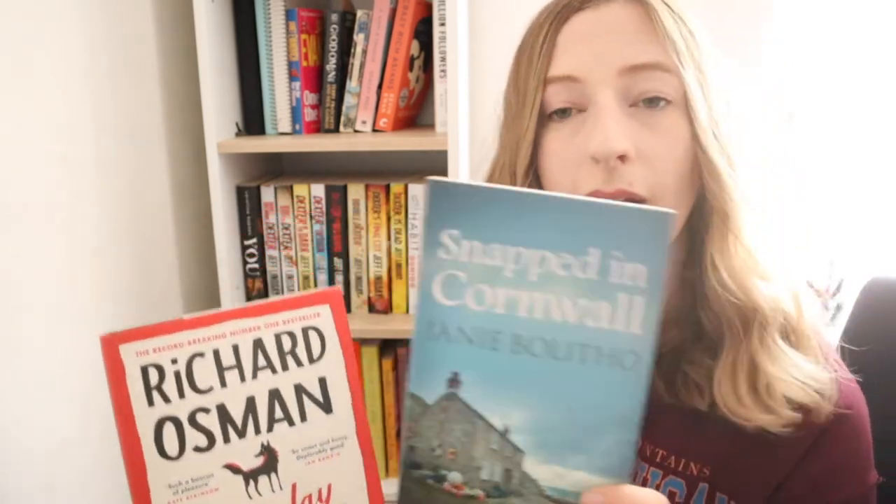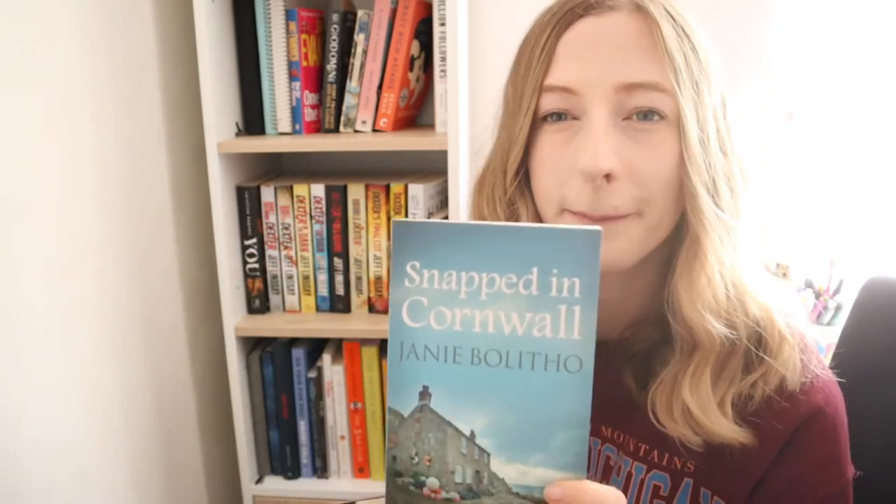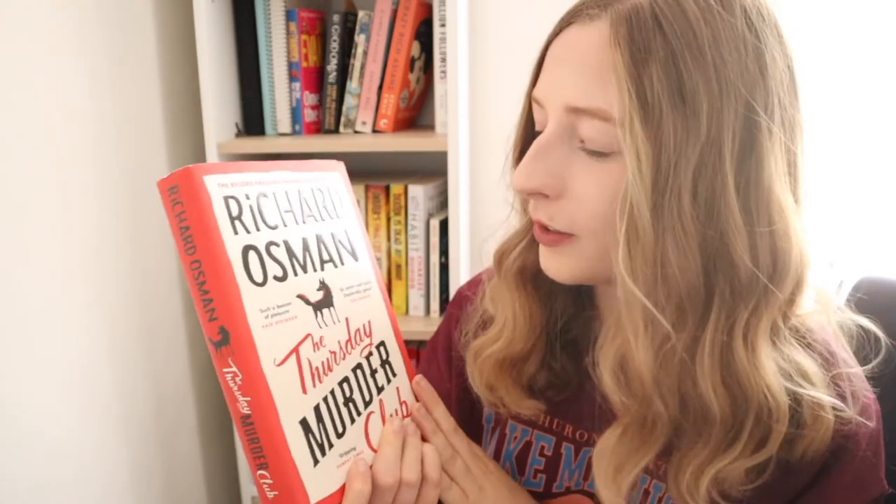I have a couple of books my mum lent me. I've got Snapped in Cornwall, which is apparently a murder mystery Midsomer Murders-style vibe — it's part of a series and sounds really good. Then I've got Richard Osman's The Thursday Murder Club, a relatively new book I've heard really good things about. It keeps getting recommended to me on Audible — I did an Audible review a couple of months ago — so there must be something good about it.